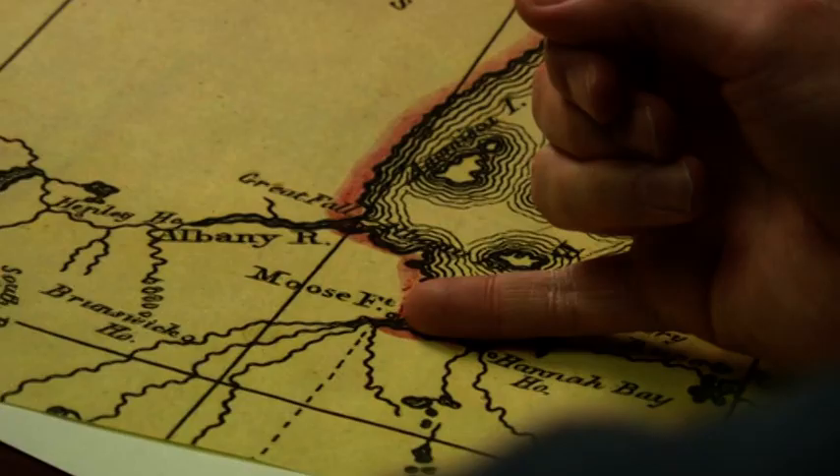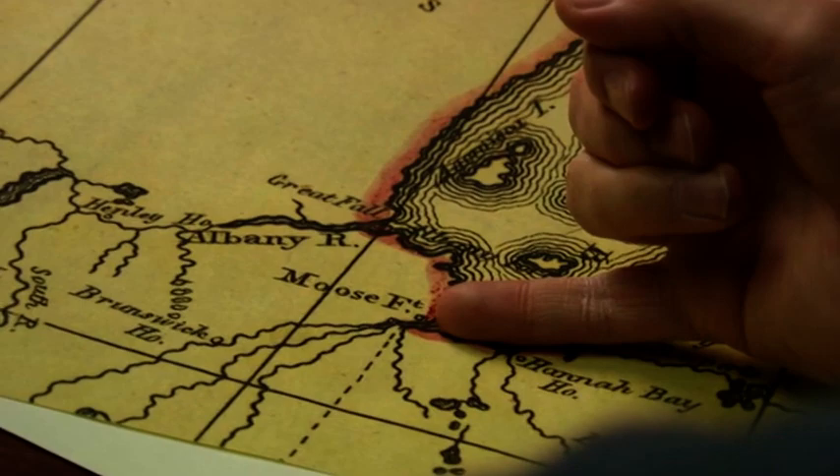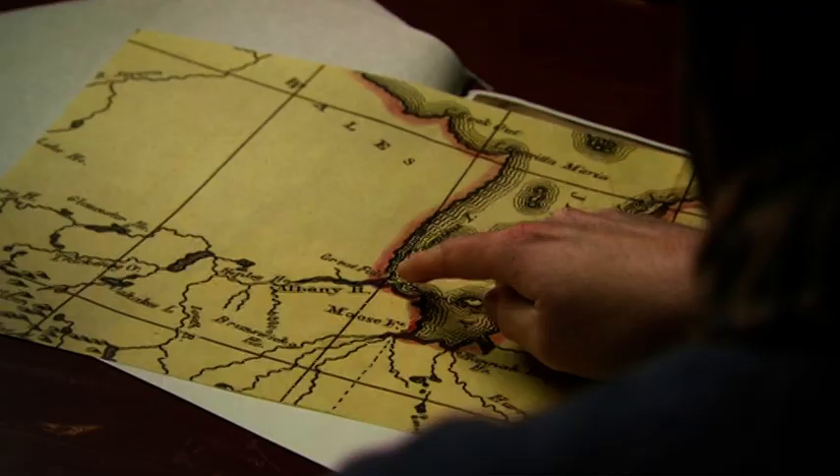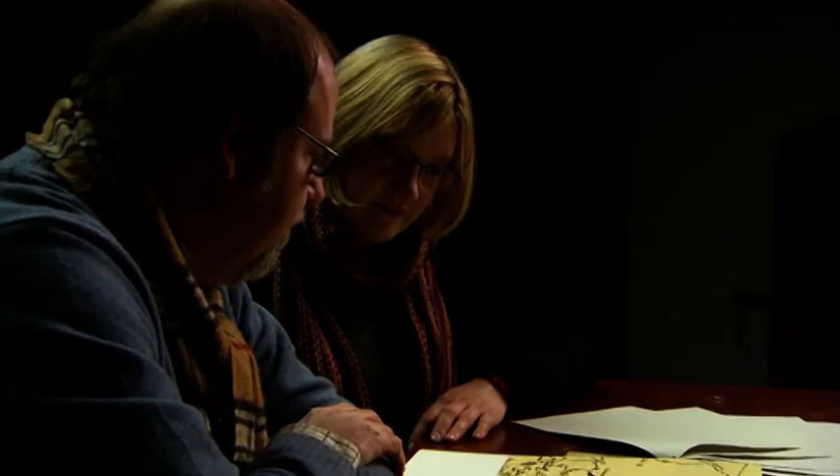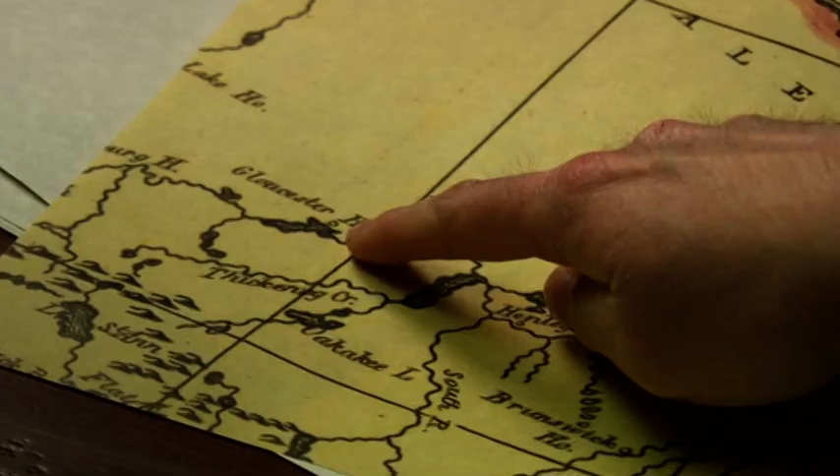Scott points to a map showing Moose Factory and Albany. John and seven other men were sent inland up the Albany River to an inland post named Gloucester House — about 350 miles from Albany, considerably more remote and further from assistance or supplies. Sarah is shocked, feeling sorry for John: he'd arrived after three months of travel and was already moved on, with Gloucester House now home for the foreseeable future.